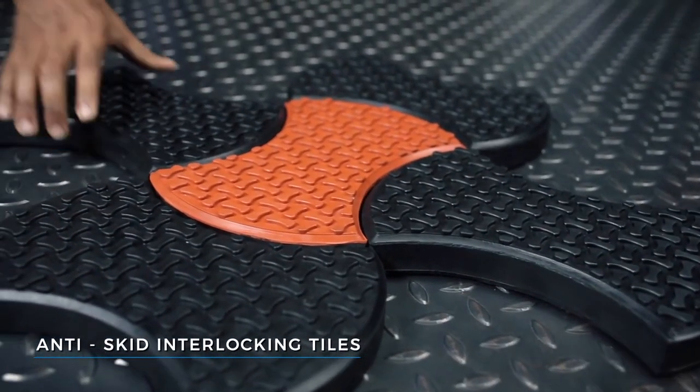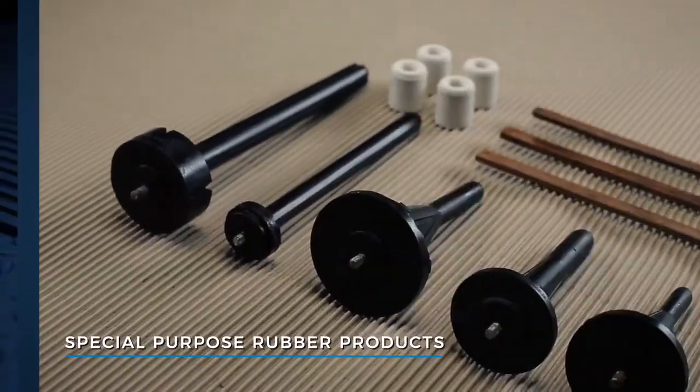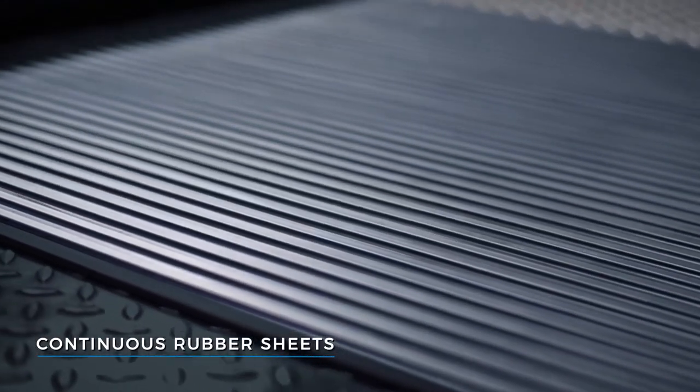Pathway anti-skid interlocking tiles, mats in rolls, special-purpose rubber products, as well as continuous rubber sheets of various designs.